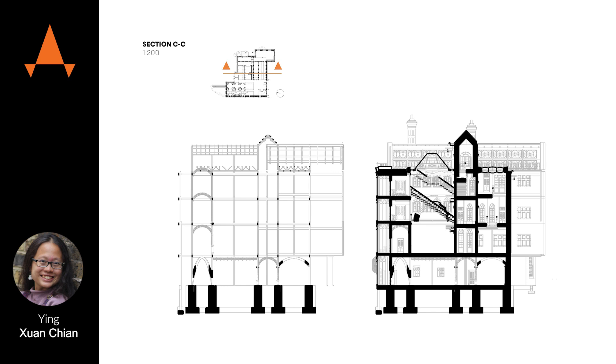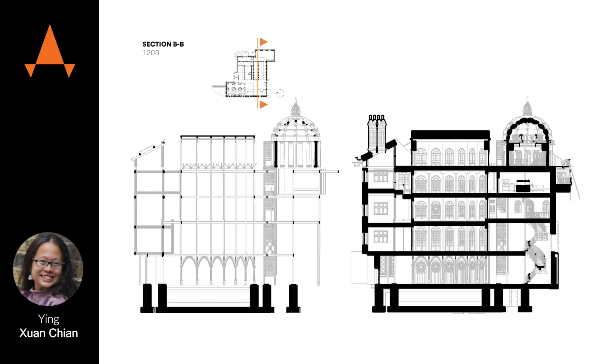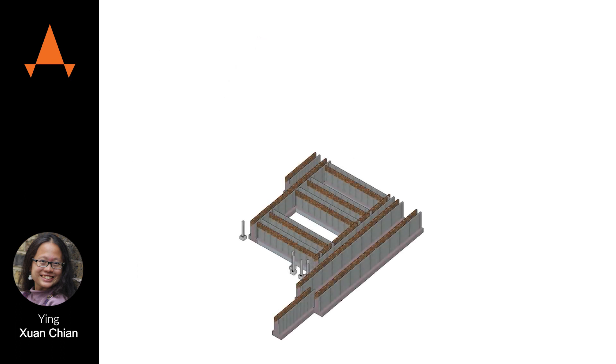Being in a built-up area, lightweight solutions are preferred, so a steel CLT hybrid solution. I was hoping to combine the environmental merits of timber construction, both in terms of its renewability, its microscopic properties, and its carbon-storing properties.